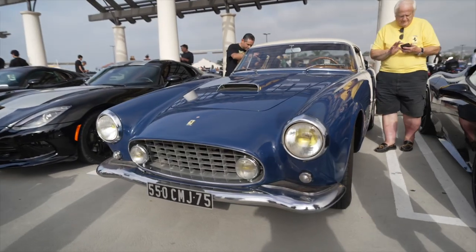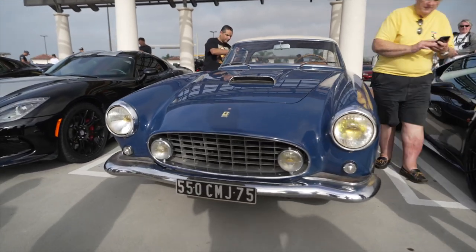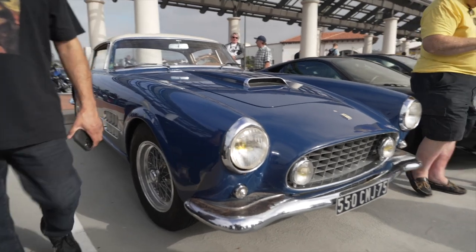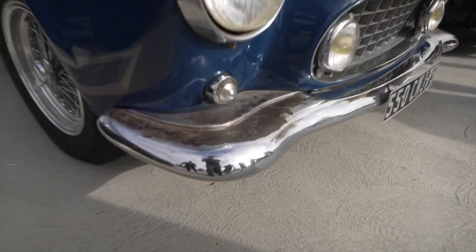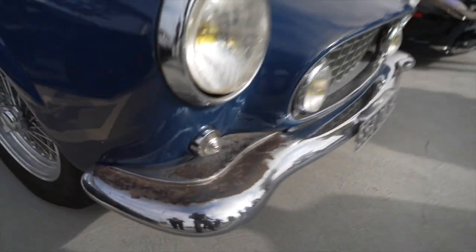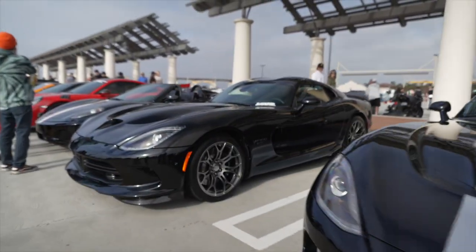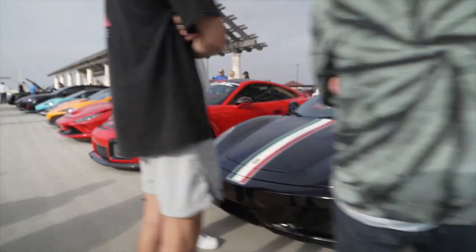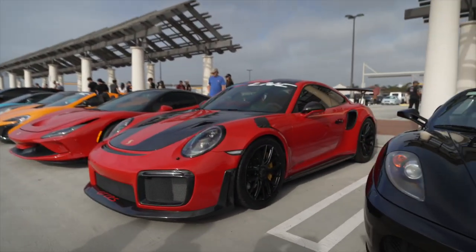Speaking of Ferrari, check this out — whoa. A vintage one here, all original. Viper. F430. GT2 RS.